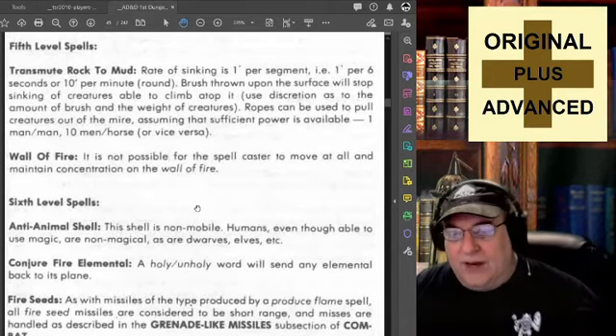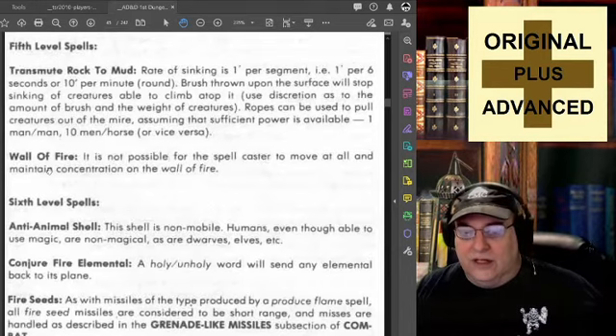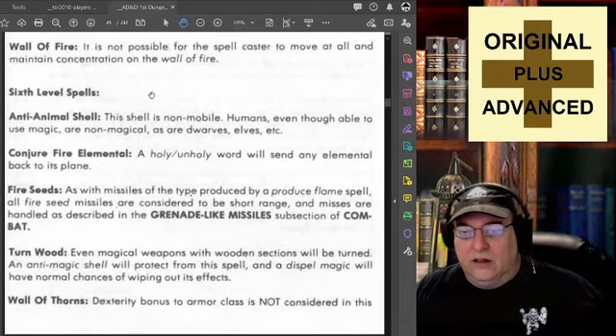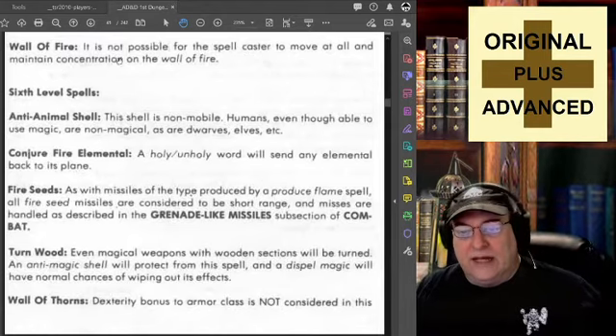Wall of Fire: it is not possible for the spellcaster to move at all and maintain concentration on the wall of fire. That's an interesting tidbit because it would be fairly easy to suggest that unless a specific spell says otherwise, a spellcaster can't move when maintaining concentration on a spell. There are a few spells that suggest the caster can continue to move at a slow pace, so maybe those should be the exception to the rule of not moving when maintaining concentration. Worth thinking about for your own campaigns.